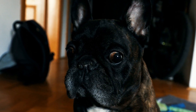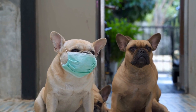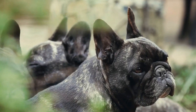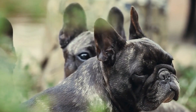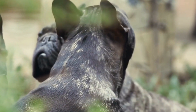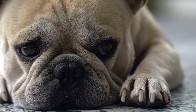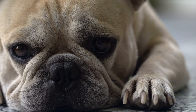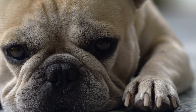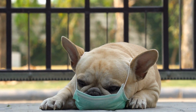Six: Training Environment. The training environment can also influence the type of treat you choose. If you are training your French Bulldog indoors, treats with strong odors can be beneficial as they'll help capture your dog's attention. On the other hand, if you are training your dog in a distracting outdoor environment, a treat with a stronger taste may be more effective. Consider the location and potential distractions when selecting treats.